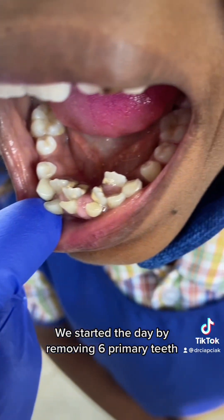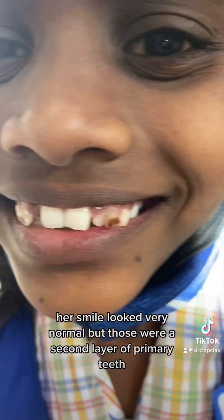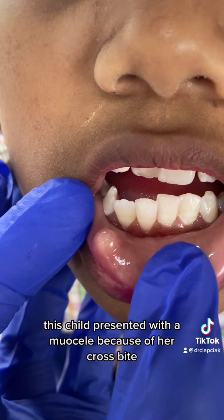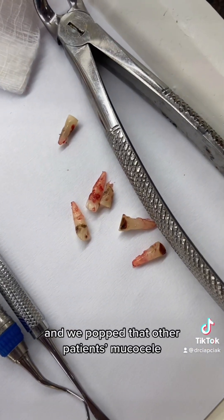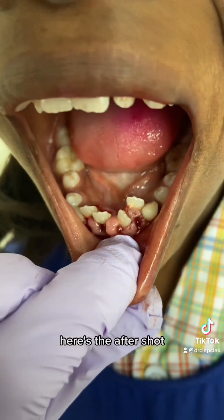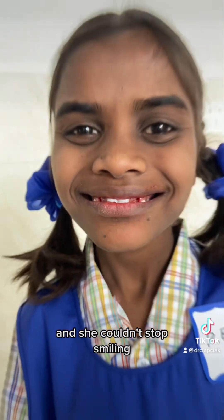We started the day by removing six primary teeth. Her smile looked very normal, but those were a second layer of primary teeth. This child also presented with a mucosal because of a crossbite on tooth number eight. We removed those six primary teeth and popped that other patient's mucosal. Here's the after shot — she's going to heal great and she couldn't stop smiling.